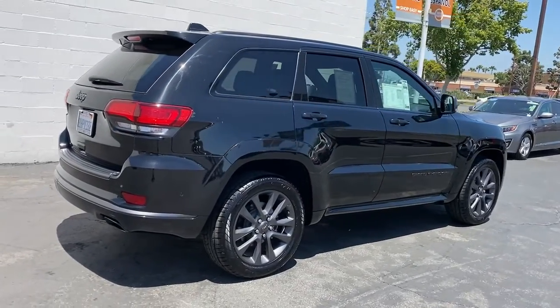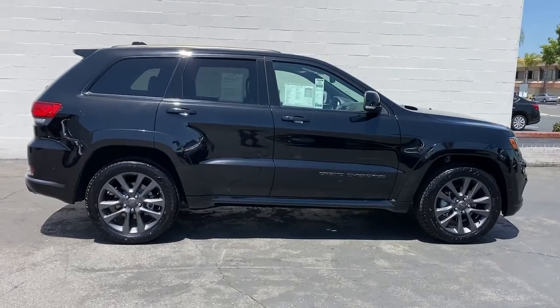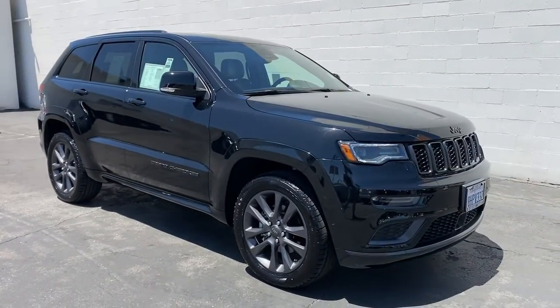Panoramic roof, keyless entry, heated driver's seat, woodgrain interior trim, heated mirrors, remote engine start, sunroof, fog lamps, cooled driver's seat, iPod, MP3 input.